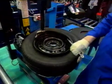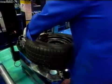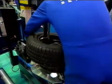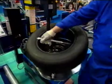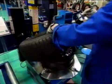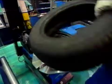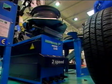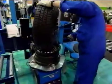The old tyre is demounted on the Monty 3200 two-speed tyre changer. Before mounting the new tyre, a new valve is inserted, and both beads of the tyre are coated with tyre lubricant.